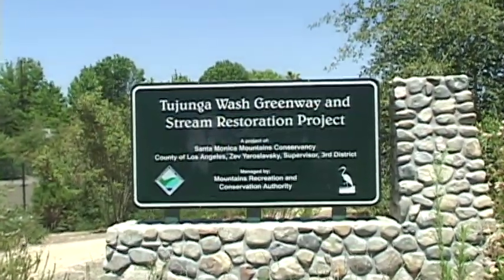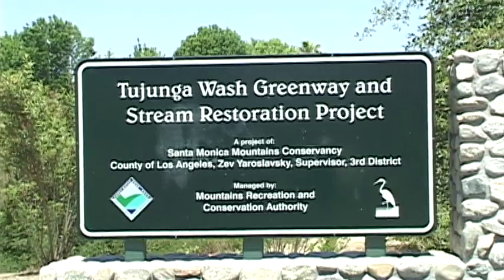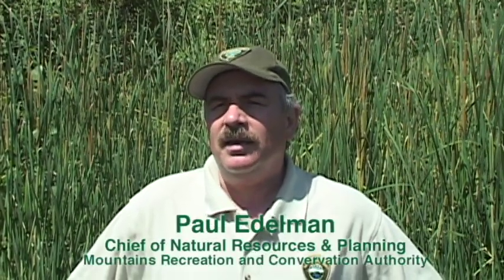Where we're standing is part of the Tujunga Wash Greenway, which is hopefully the first mile of many, many miles of great new greenway along the flood control channels. The greenway came about through multiple agencies trying to find a way to take public land and maximize its use — bringing back some of the river system and recreational opportunities that flood control channels provide, because they go for miles.